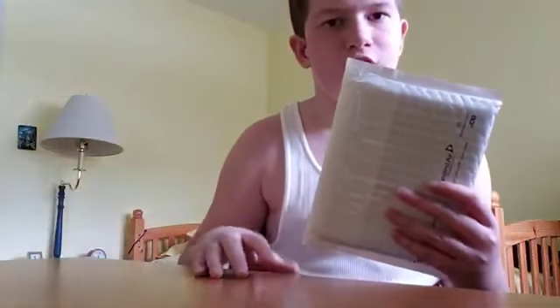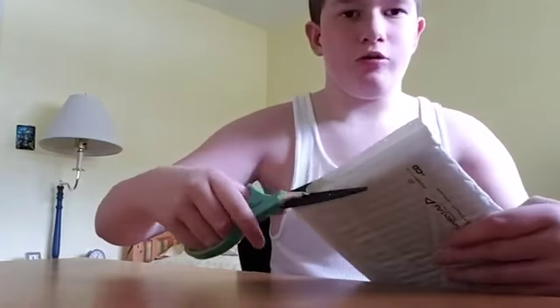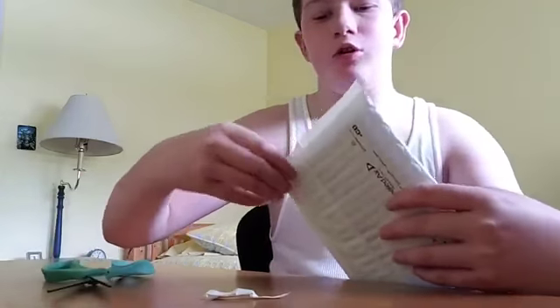Guys, today we're going to be unboxing our package I got today. It's not a package today, but yeah, let's get right into it, shall we? Just got to be careful. I don't know what it is, but we're going to find out. It's from North Carolina.